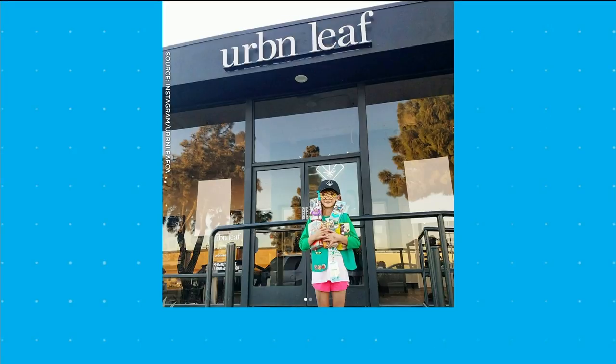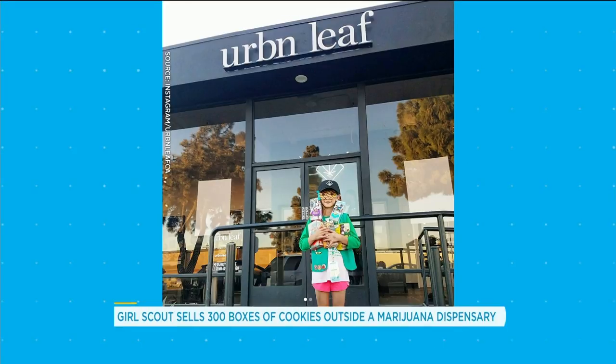How do you sell 300 boxes of Girl Scout cookies in six hours? You buy them yourself? Well, that's one option. The other option is you sell them outside of a marijuana dispensary. I love it. And that's what one Girl Scout did. Genius. Isn't it genius? In six hours — 300 boxes.